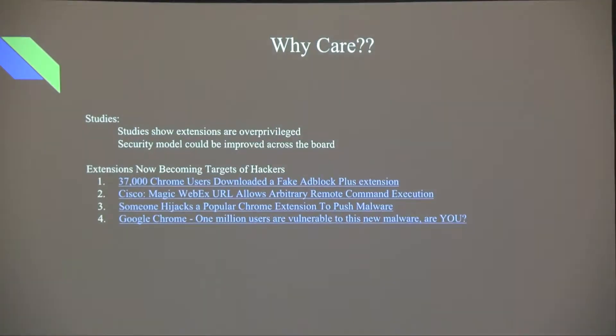So why care? Stanford and MIT studies have shown that extensions are overprivileged — the majority of the top 100 extensions have been given too much privilege. And the security model did not do enough to protect users, failing to mitigate things such as cross-site scripting and data theft.